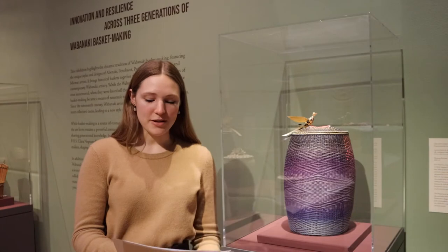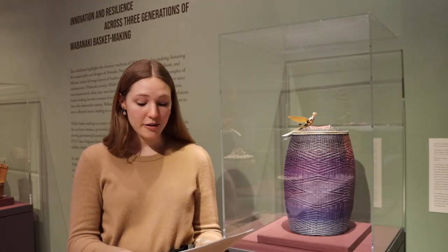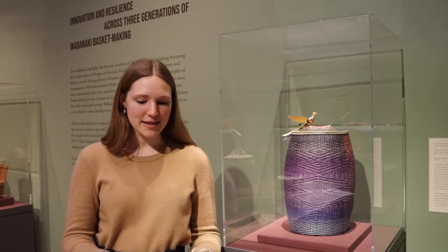Take a look at this basket by GeoNeptune. What kinds of techniques have they used to change the form of the ash wood? What other materials might they have used to create this colorful basket? What does the basket make you think about?